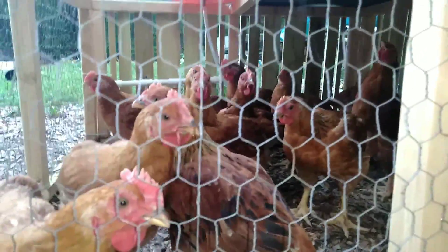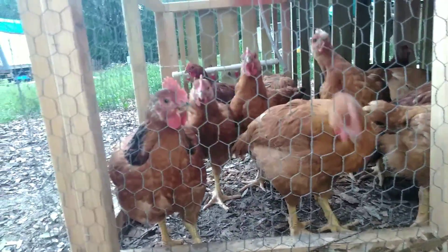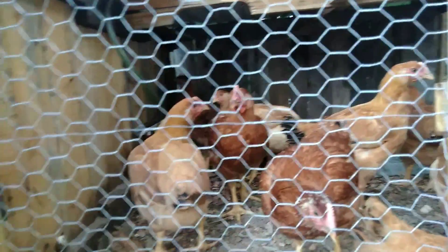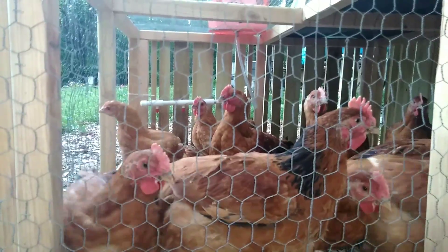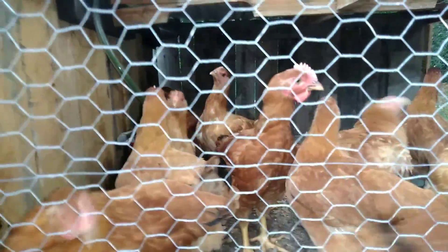Day 46, Red Ranger Broilers. As you can see, they're getting large. They're doing really well — still moving them every morning, drinking plenty of water. I fill up their water buckets every morning after I move them. They're eating more than 7 trays of food a day — getting close to about 4 trays apiece, but really more like 7 and a half trays total.